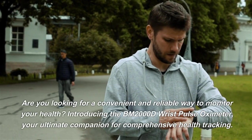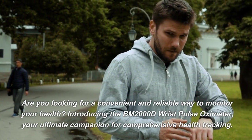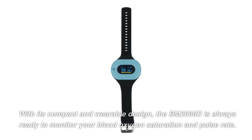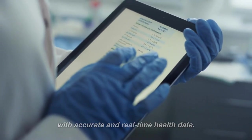Are you looking for a convenient and reliable way to monitor your health? Introducing the BM2000D Wrist Pulse Oximeter, your ultimate companion for comprehensive health tracking. With its compact and wearable design, the BM2000D is always ready to monitor your blood oxygen saturation and pulse rate. Simply wear it on your hand and let it provide you with accurate and real-time health data.